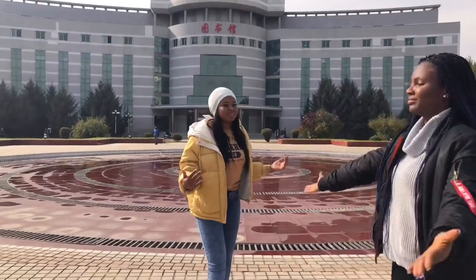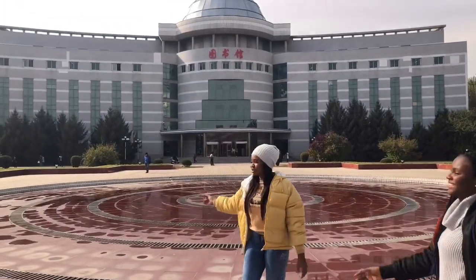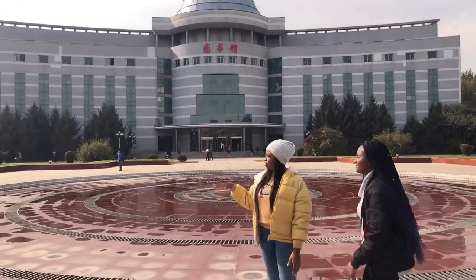We're standing close to the fountain — where the fountain is supposed to be — and it's kind of in the middle of the J-block.